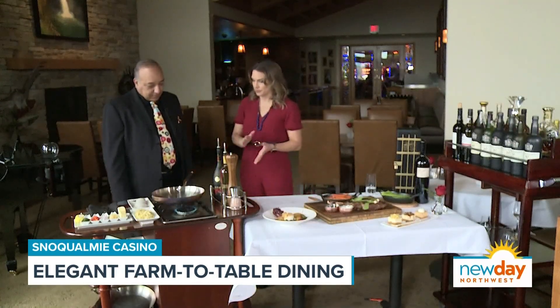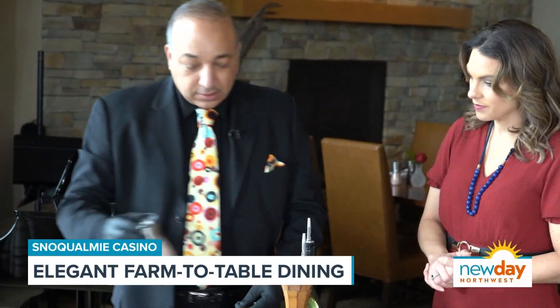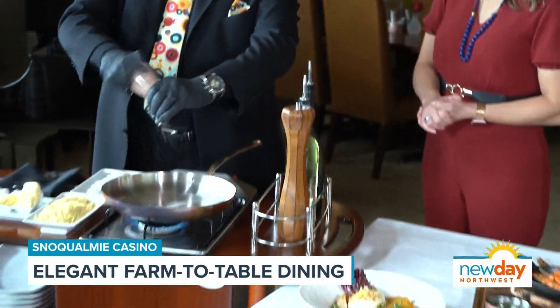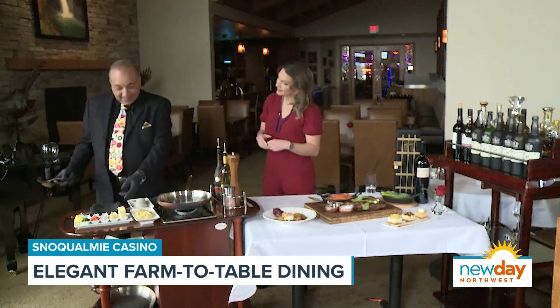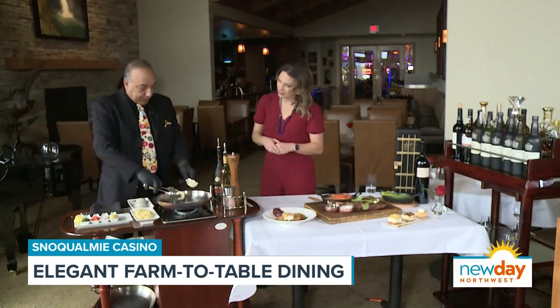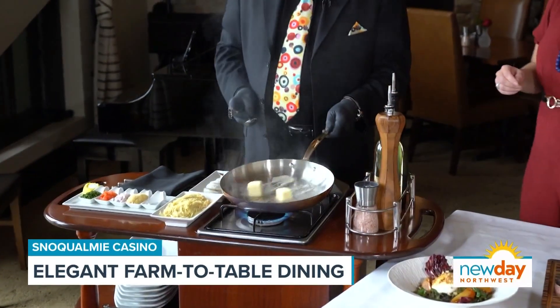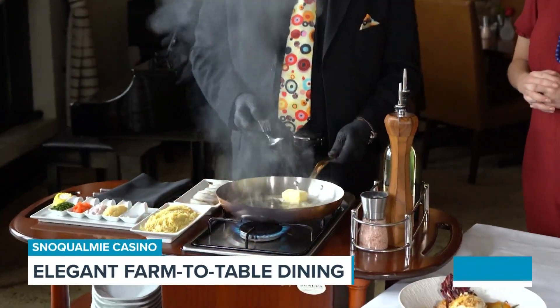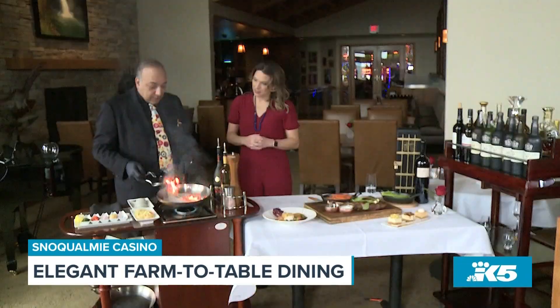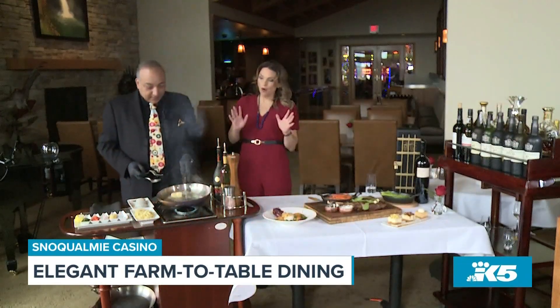We're going to start with a little bit of Himalayan salt with our shrimp scampi, just right there on the pan. Then two cubes of butter — don't skimp on the butter. We get to brown the butter, which is a French technique called beurre noisette. It adds a little nutty flavor to the dish.